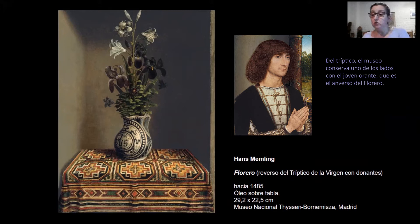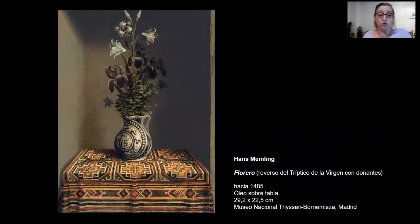Por ejemplo, en el reverso del tríptico de la Virgen con donantes, Hans Memling pintó la imagen de un florero sobre una mesa ubicada en un nicho en una pared. Un nicho o una hornacina son espacios donde se pueden ubicar objetos. Si estas naturalezas muertas en nichos son colgadas, funcionan visualmente como si fueran huecos en la pared. El díptico cerrado ofrecía a la vista este florero que se integraba ilusoriamente al muro, como si se tratara de una mesa real con un florero real en un nicho real.